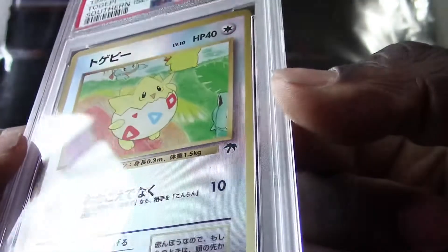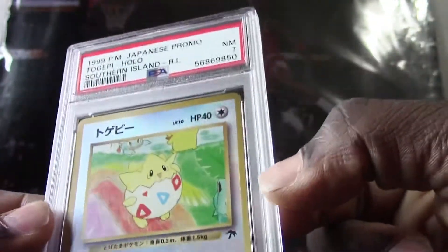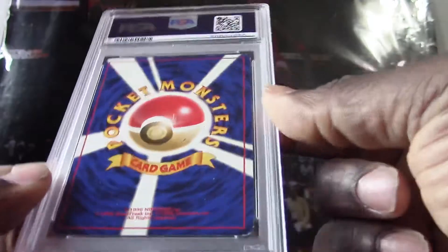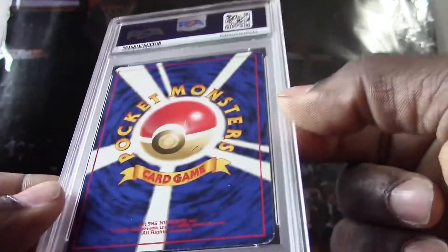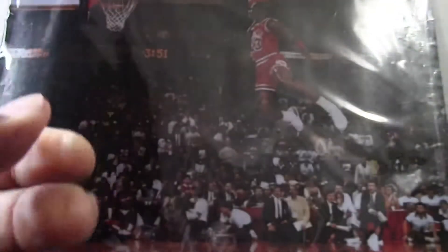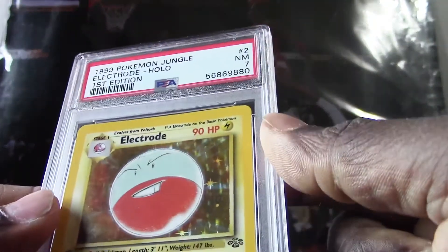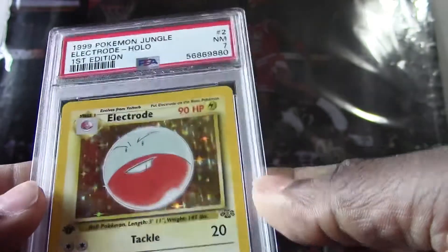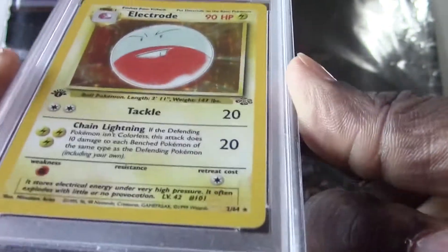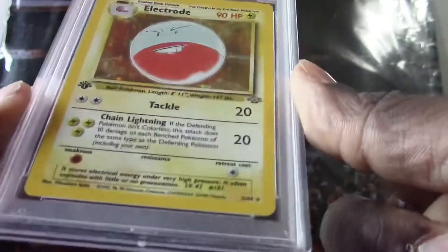She's actually interested in buying this one — we have a 1999 Japanese promo Togepi, they got a PSA 7. And yeah, my daughter by the way is not young — she's almost 22, so she's old enough to buy stuff that she wants to have. All right, here's the next card — 1999 Electrode holo, this is another first edition, they got a PSA 7. You can just tell by the drawings and style that these are older Pokemon cards.